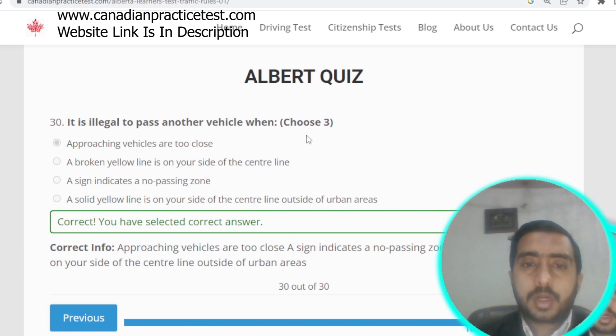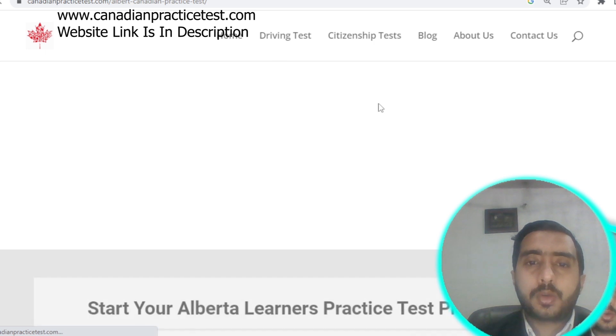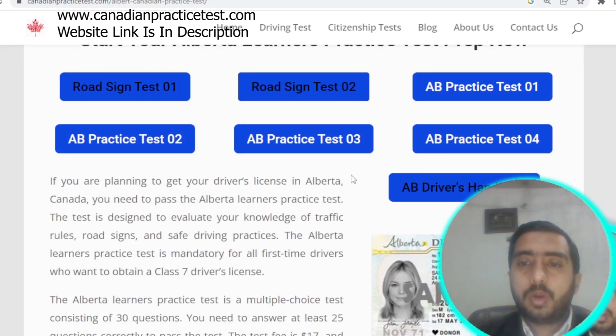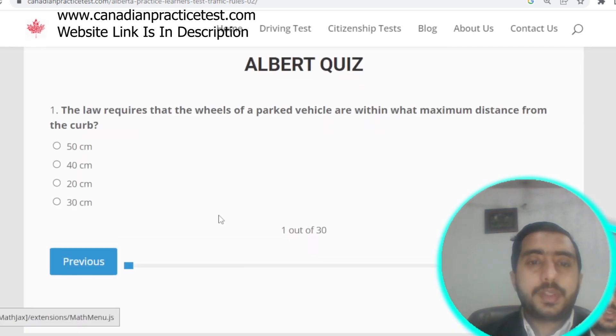We are going to start Alberta Rule Test number two. Clicking on the driving test shows a pop-up with all states; selecting Alberta displays all related quizzes. Let's start Test number two.